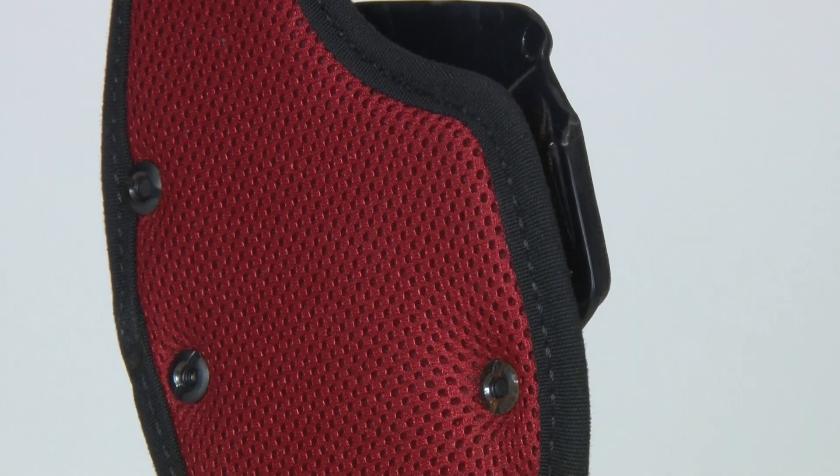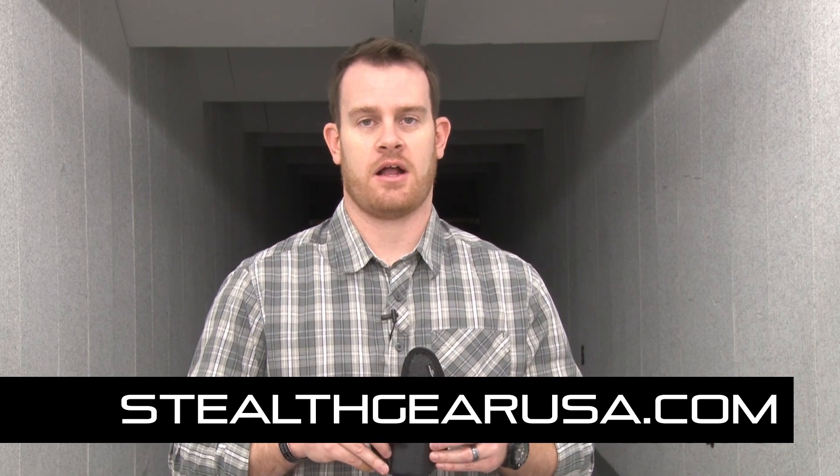So far, great design. The verdict may still be out on appendix carry, but the Stealth Gear USA AIWB — I'm liking it so far. Really great design. For more, go to StealthGearUSA.com.